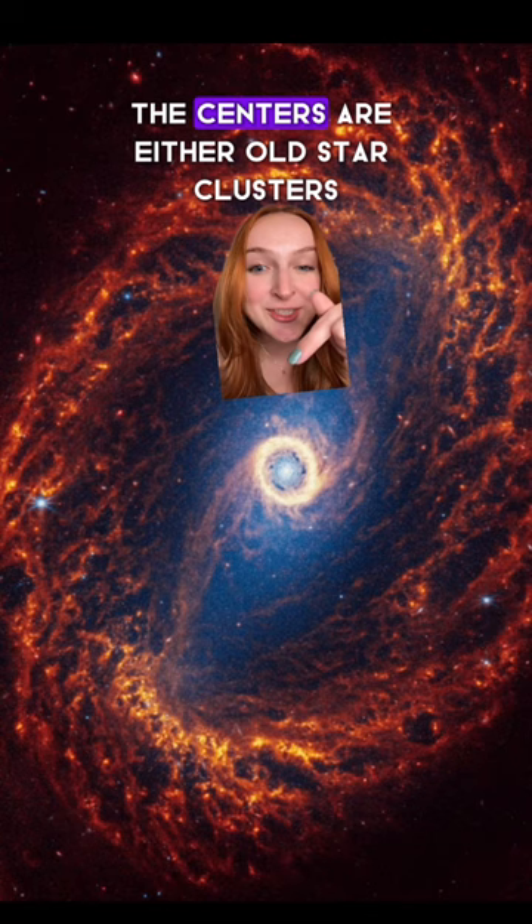The centers are either old star clusters, or some of them are even active supermassive black holes. Like wow, is this real? Because these seem fake. How is this real?